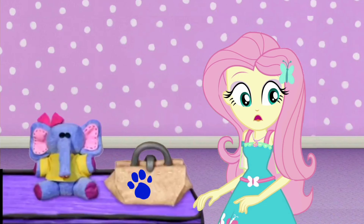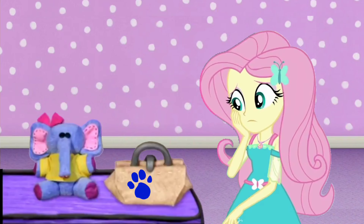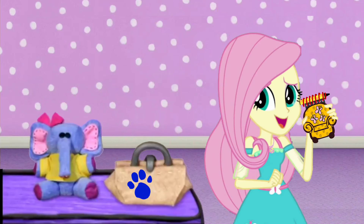Oh, it's on the bag! On the bag? Oh, there's a clue on this bag! Well, you know what we need now? Our handy-dandy notebook, right!